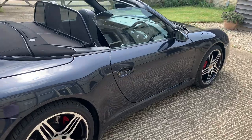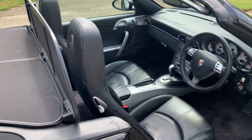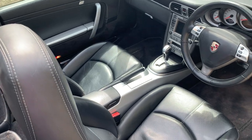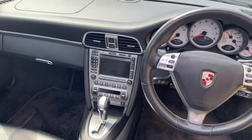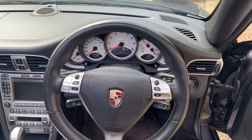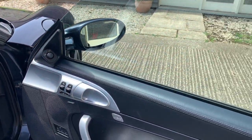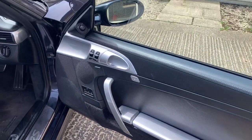It also has some nice options. It's got the rear wind deflector fitted at the moment, the standard sport seats, the aluminium rear centre console, and the PCM unit fitted as standard. It's done just under 85,000 miles, and it has a multifunction steering wheel with cruise control. Lovely car in terms of the way it's optioned. The door armrests are also done in the aluminium finish.